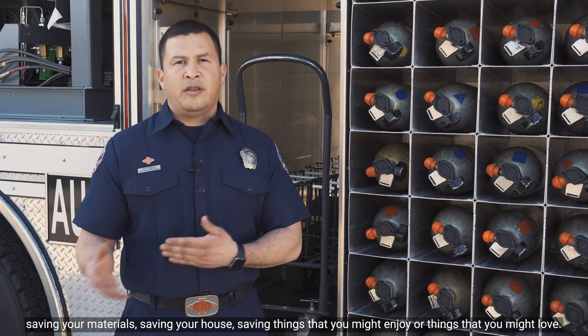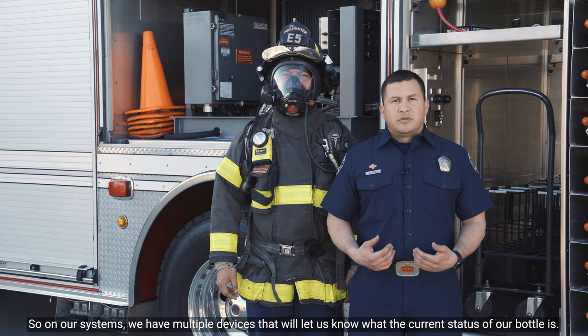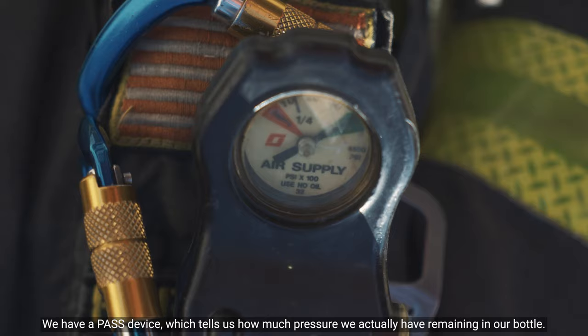As firefighters operating in an IDLH environment, we tend to get focused on completing our job, but we're only limited by the air we have in our bottle. On our systems we have multiple devices that let us know the current status of our bottle. We have a PASS device, which tells us how much pressure we actually have remaining.